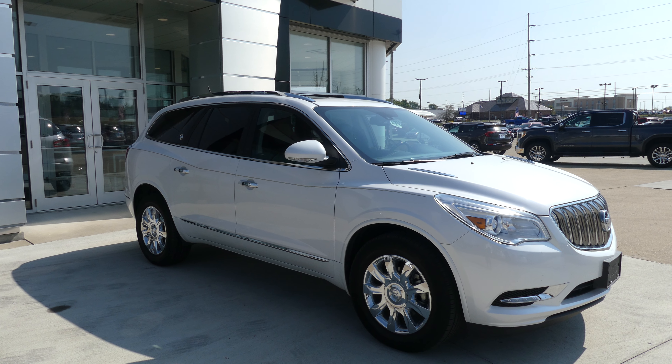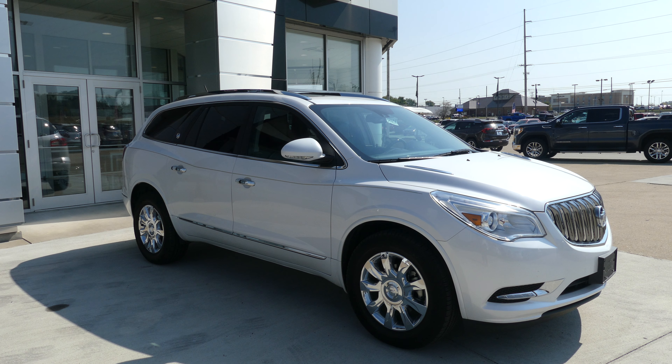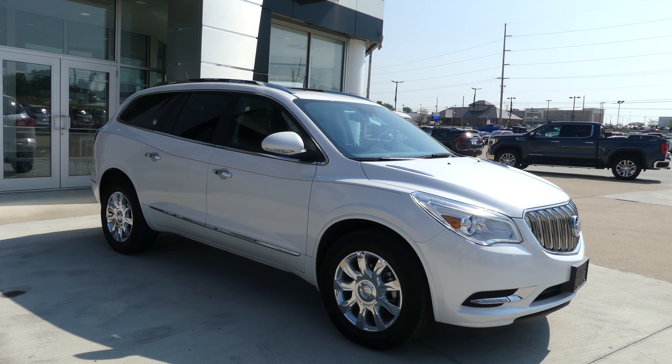Hello and welcome to Yubler Buick GMC online showroom. Today we're gonna have a quick look at a 2017 Buick Enclave.